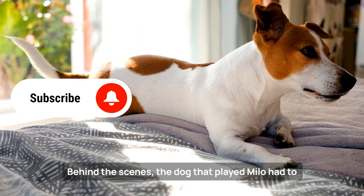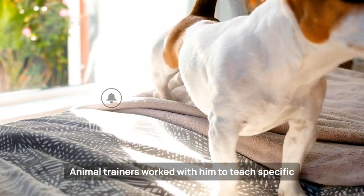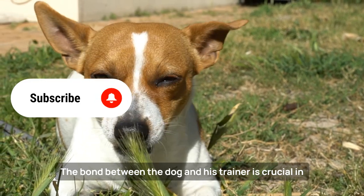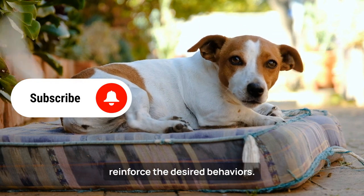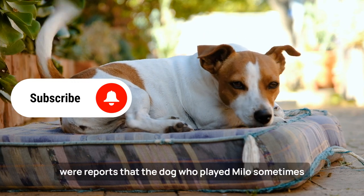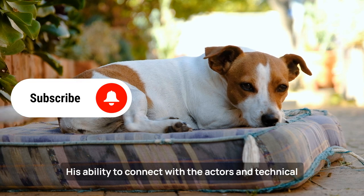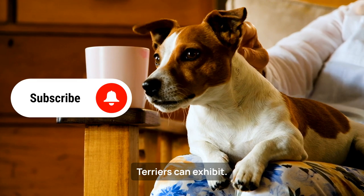Behind the scenes, the dog that played Milo had to undergo intensive training to perform his scenes. Animal trainers worked with him to teach specific commands and ensure he could perform the feats safely and effectively. The bond between the dog and his trainer is crucial in this process, as are patience and repetition to reinforce the desired behaviors. Interestingly, during the filming of The Mask, there were reports that the dog who played Milo sometimes stole the scene with his captivating personality, bringing laughter and joy to the set. His ability to connect with the actors and technical team is a testament to the charisma that Jack Russell Terriers can exhibit.